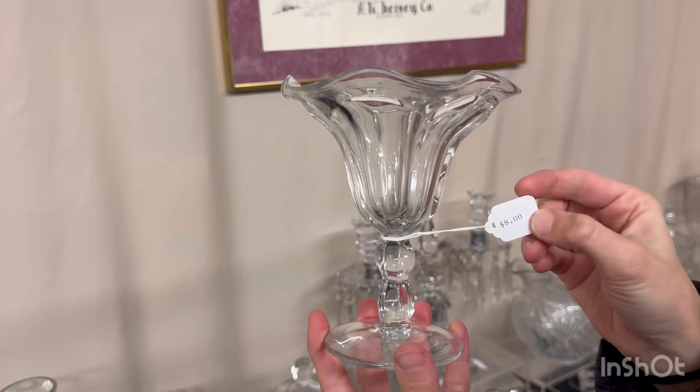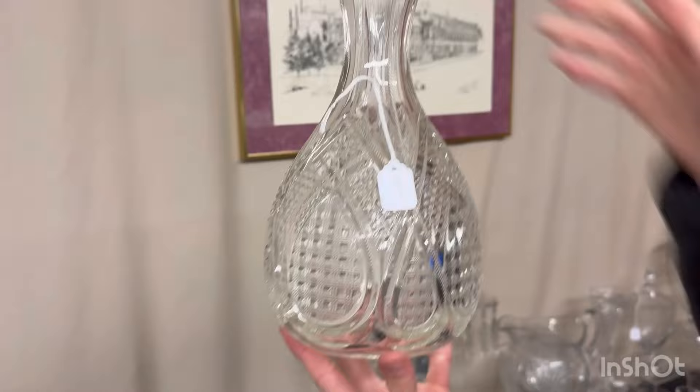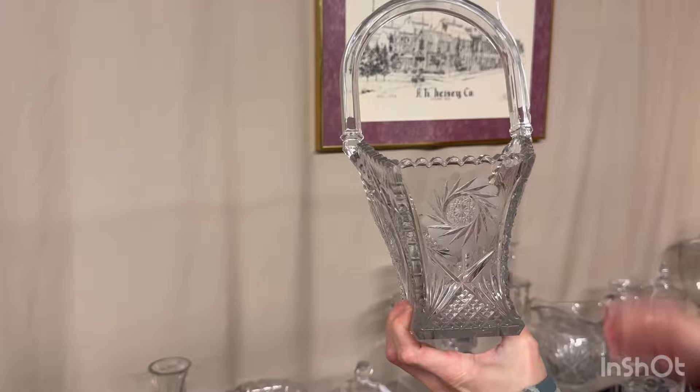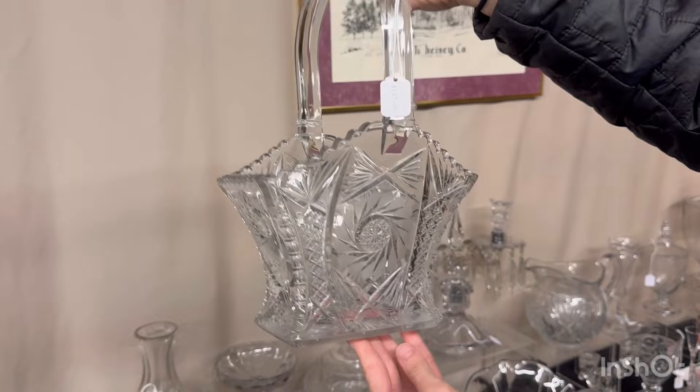Peerless — this is either a flared sherbet or, as the book calls it, a violet vase. $8. Fancy Loop water bottle — there is slight roughness to the pattern in different areas, very slight. $75. Pinwheel and fan variant basket — this is one of those items that Heisey did not own the mold for. Another company owned it and leased it to Heisey, paying that company so much money every time they poured a basket. $125, marked in the center of the bottom.